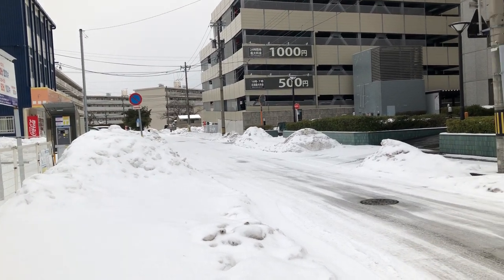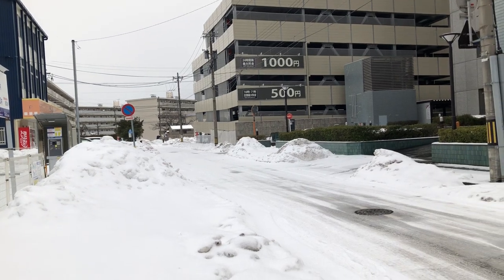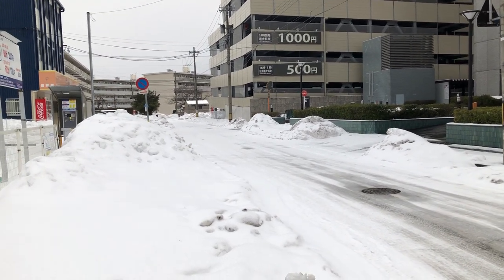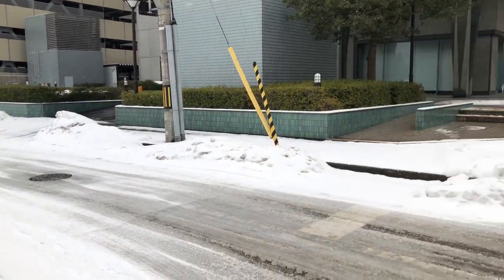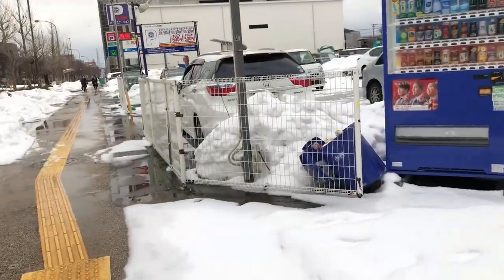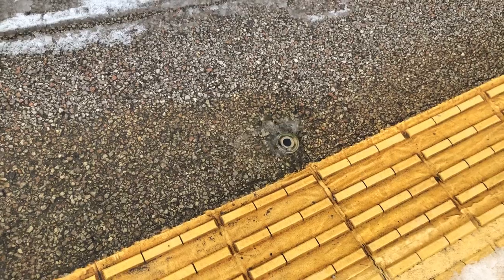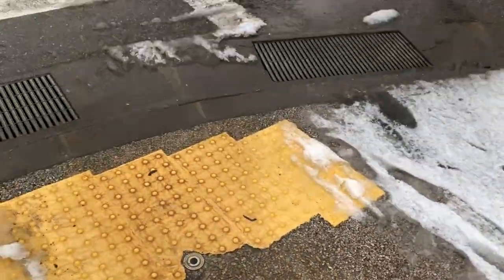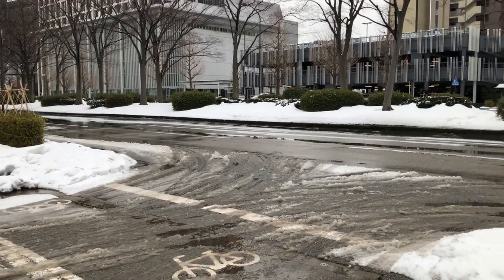I was wondering why most of the streets of Kanazawa don't look like this. It snowed earlier this morning, it snowed continuously yesterday pretty much. Then I noticed on the ground there are these little water sprinklers and they're kind of everywhere — they're in the major roads over there as well.